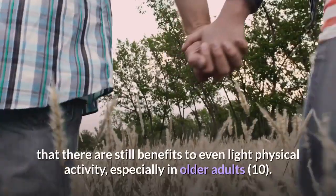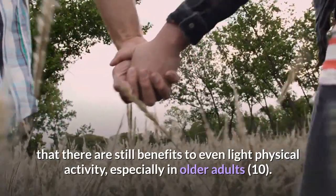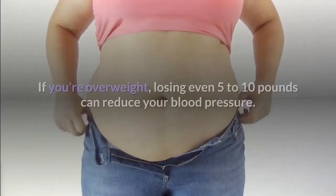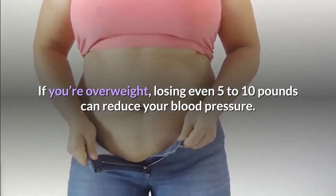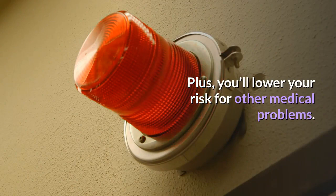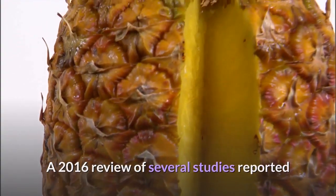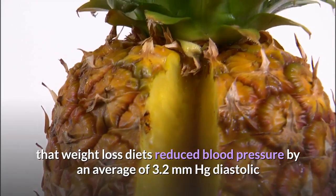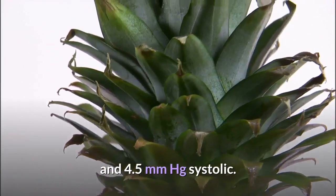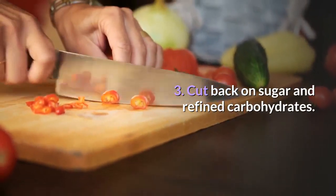Two: Lose weight if you're overweight. Losing even five to ten pounds can reduce your blood pressure and lower your risk for other medical problems. A 2016 review of several studies reported that weight loss diets reduced blood pressure by an average of 3.2 mmHg diastolic and 4.5 mmHg systolic.